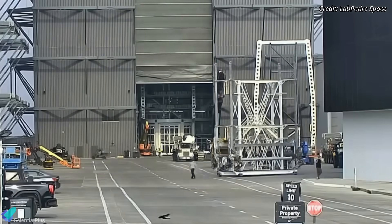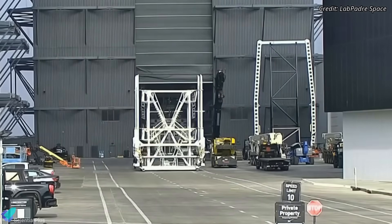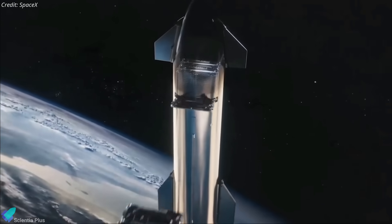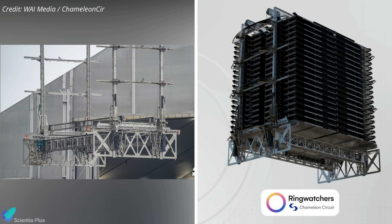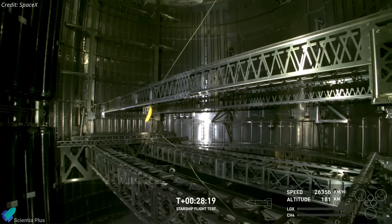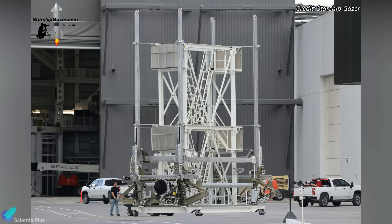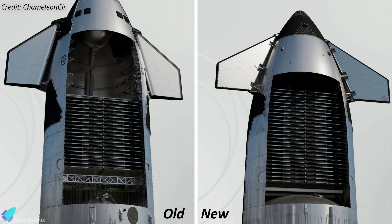A new Starlink satellite dispenser was spotted at Starbase recently, showcasing significant upgrades over its predecessor. This dispenser is specifically engineered to efficiently deploy Starlink satellites into orbit. The original dispenser, made from stainless steel components, was designed to accommodate approximately 40 Starlink Gen 2 satellites. The newly spotted dispenser features many design upgrades aimed at accommodating the larger and more massive Gen 3 Starlink satellites. By comparing the dimensions of the old and new dispensers, it is estimated that the upgraded system can hold approximately 54 Gen 3 satellites, offering a significant improvement in payload capacity.